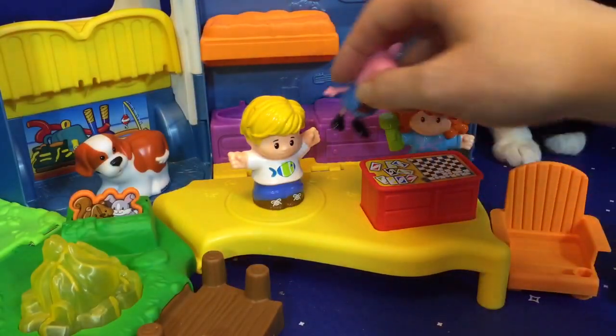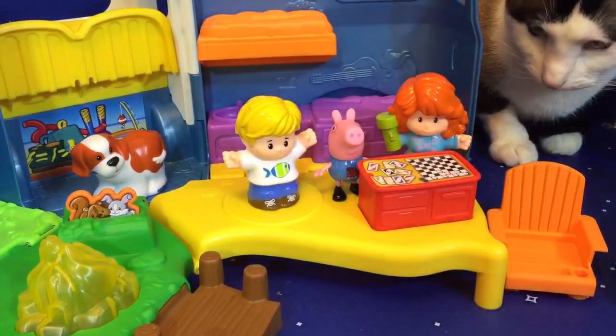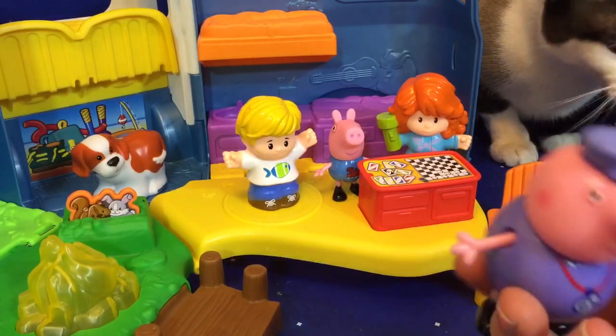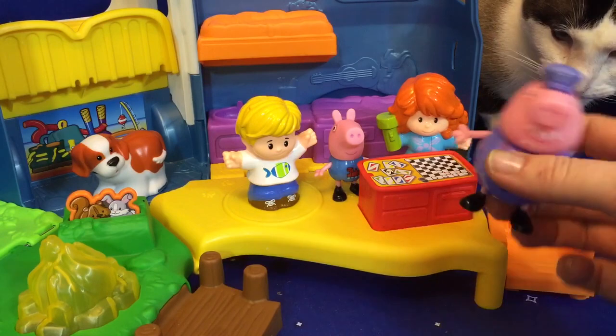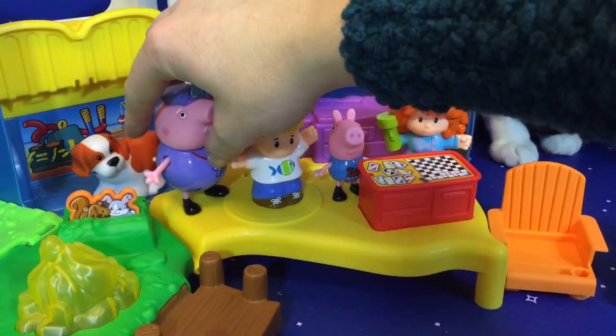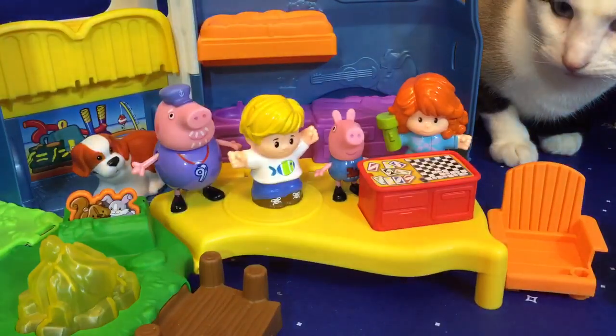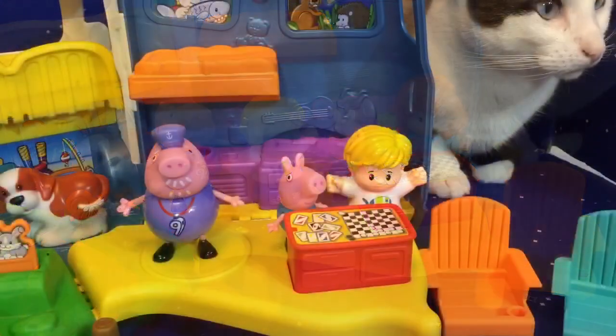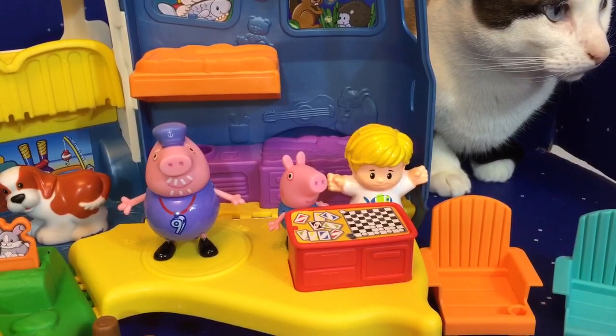It's time to play games. Little George and Grandpa Pig are coming to play with them — they're camping in the spot next door. George, it's your deal first. Yay! Grandpa Pig won.